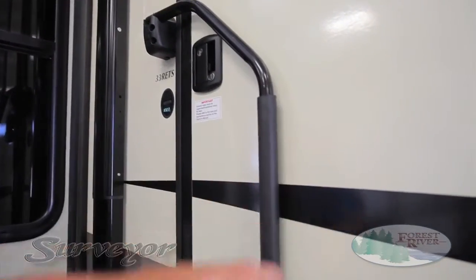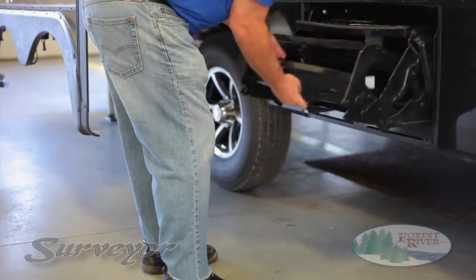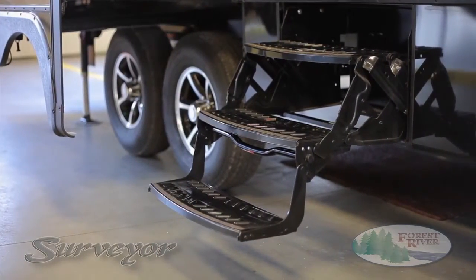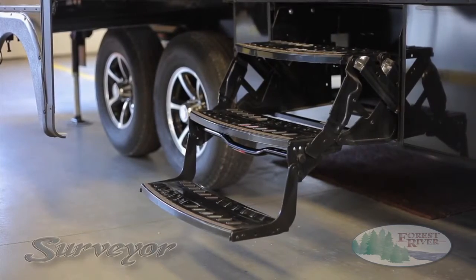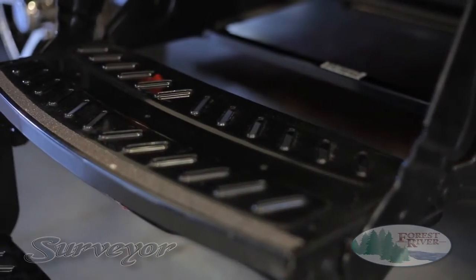Our oversized fold-away grab handle and low-rise steps are a couple more features designed with the customer in mind. How many times have you struggled just to step inside a camper because that first step was too high? Our low-rise step makes it easy. So come on in and see what else we've done for our customers.